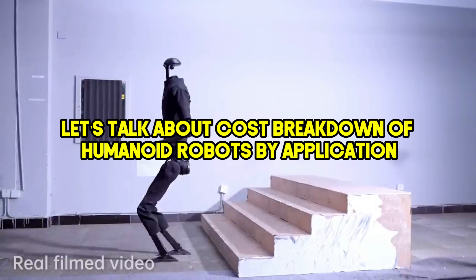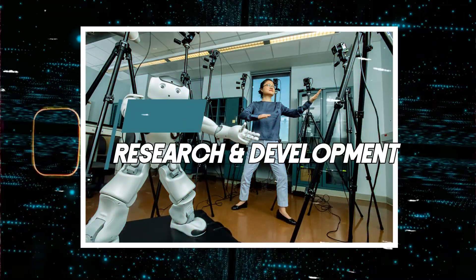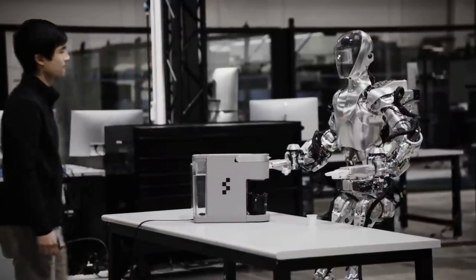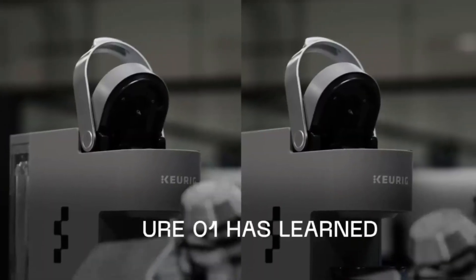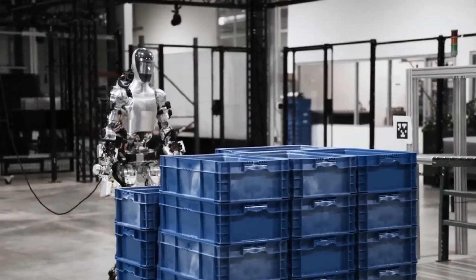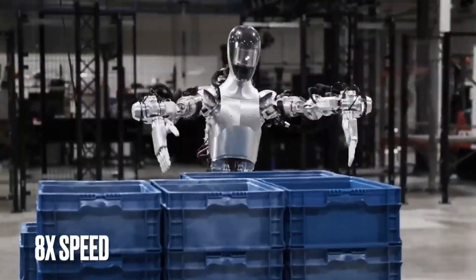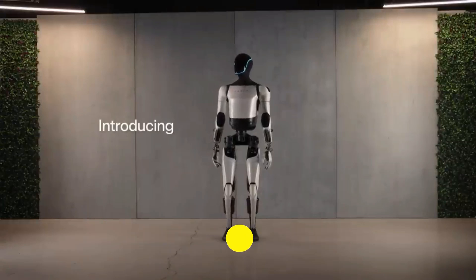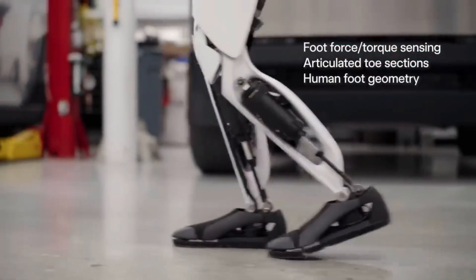Let's talk about the cost breakdown of humanoid robots by application. Humanoid robots used in research and development are high-end models packed with the latest technology. These robots help develop new tech and improve what's already out there. They are the most expensive, with prices usually starting at $100,000 and going over $500,000, depending on their features and customizations.